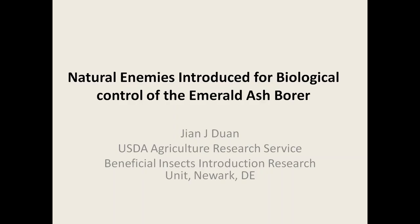Good afternoon. My name is Jian Duan. I'm with the U.S. Department of Agriculture, Agricultural Research Service and Beneficial Insect Research Unit at Newark, Delaware.